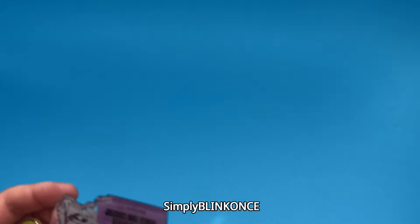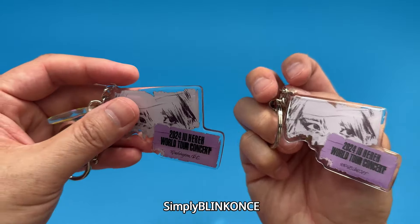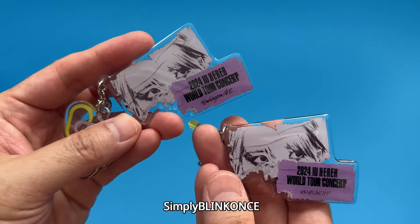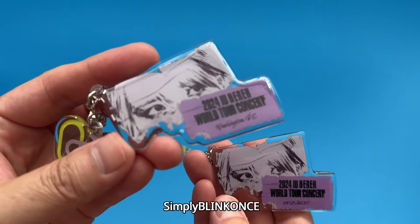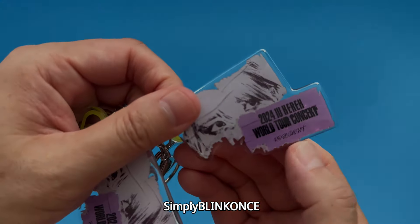A quick correction — on closer examination, the keychains are different. The location of the concert is actually on the keychain itself. So in Washington DC you get this one, and in Chicago Rosemont you get that one.